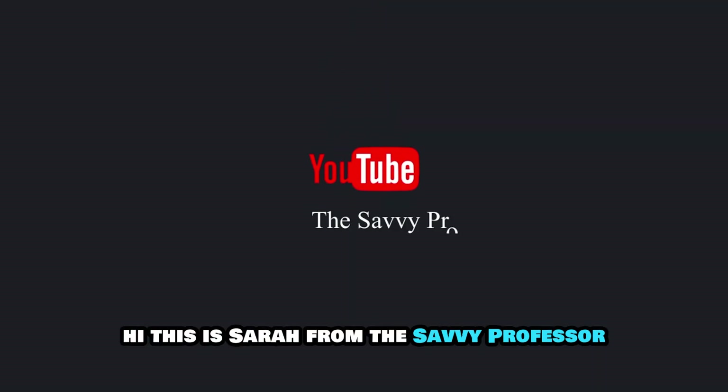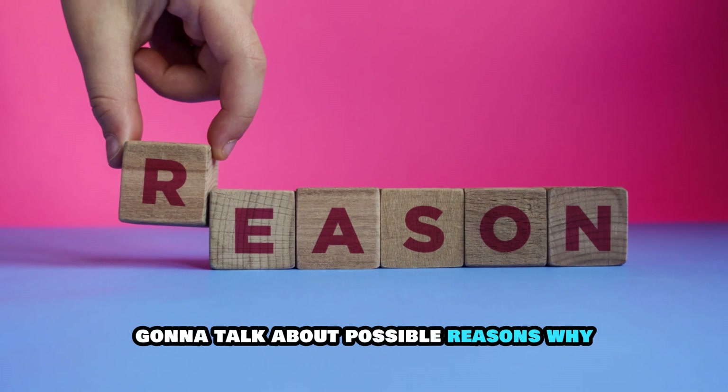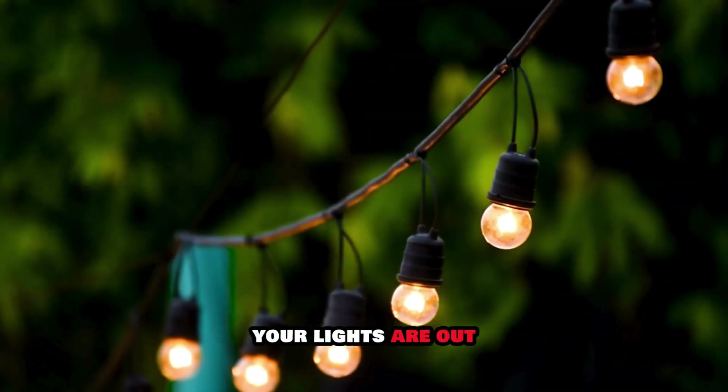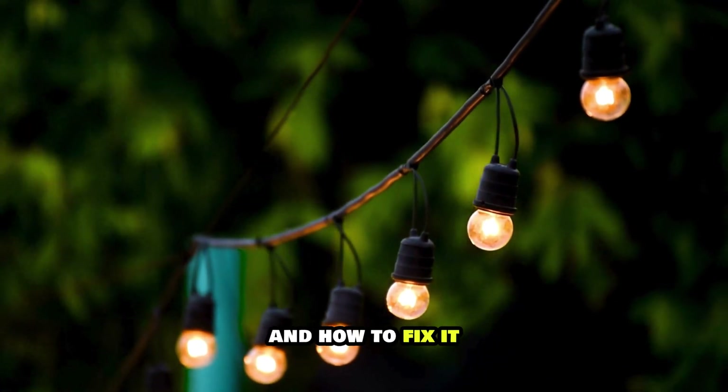Hi, this is Sarah from The Savvy Professor, and in today's video, we are going to talk about possible reasons why your lights are out but the circuit breaker isn't tripped, and how to fix it.